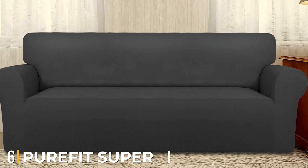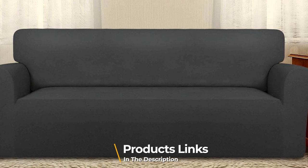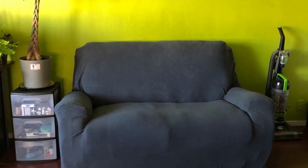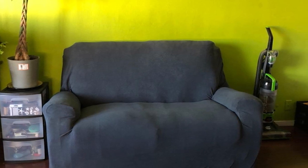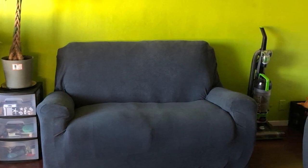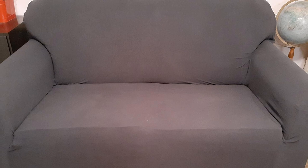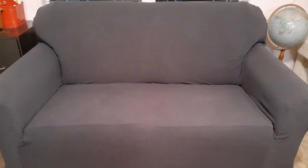The number six position is dominated by the Purifit Super Stretch Sofa Slipcover. This is a simple yet classic design created using a stretchy fabric, which makes getting it onto your furniture easier. Slip it on, tuck the extra fabric, and use the non-slip foam anchors in the cushion gaps for a better fit. The product also features an elastic bottom to help keep everything in place, and it won't wrinkle.